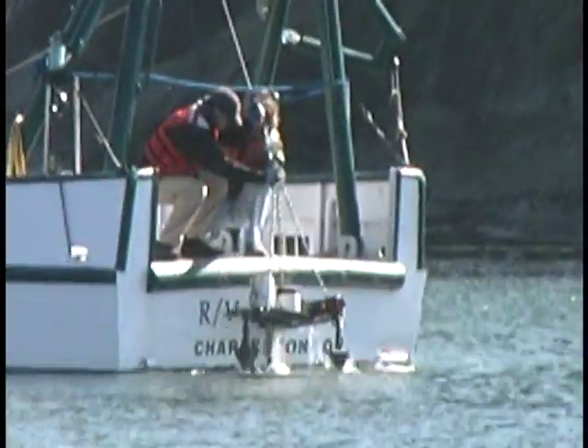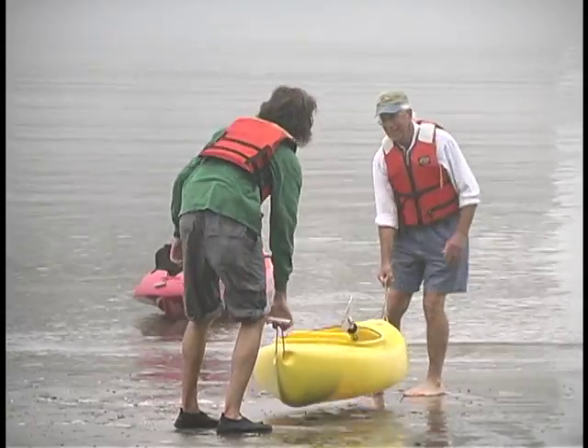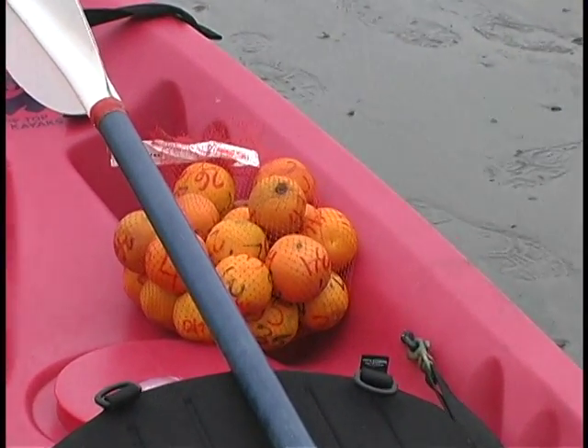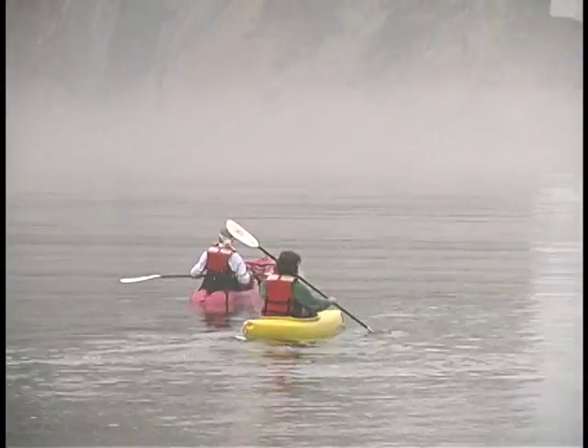When it's time to collect the data, the research vessel Plutius plucks the profiler from the bay. But the profiler just tells them about one tiny spot in the entire bay. To learn more, they trade the Plutius for kayaks and paddle out into the bay, toting bags of numbered oranges.